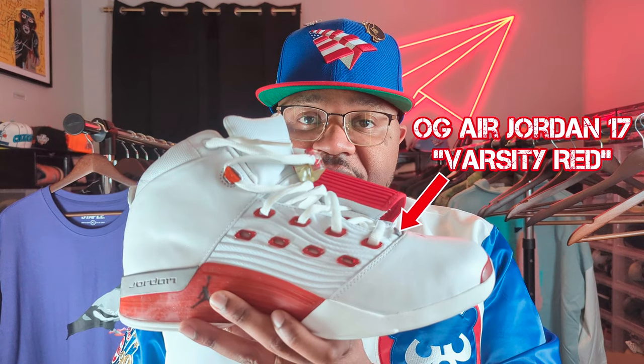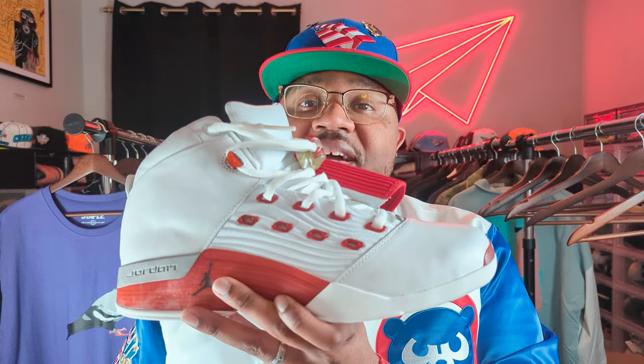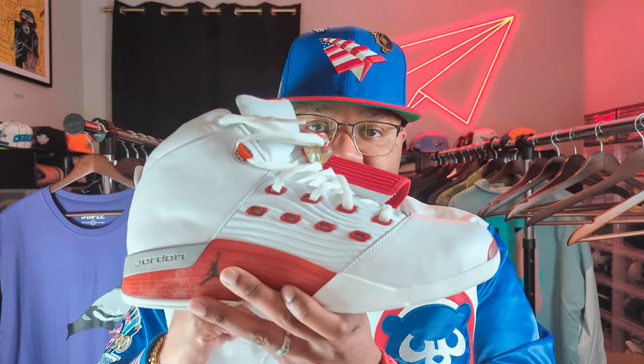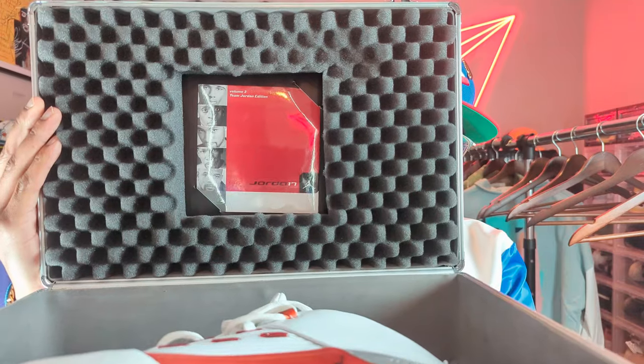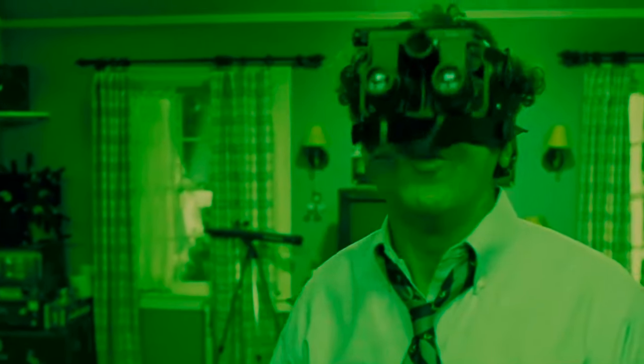Not that you asked, but what am I wearing today? We're not talking about cologne — we're talking about shoes. This here is the OG Jordan 17 Varsity Red, top five Jordan silhouette for me. The ill thing about these: they came with the red briefcase with padding on the inside and a CD-ROM. This was the first Jordan sneaker to reach the $200 mark. I wanted these bad in high school, but you know what's even better — having them as an adult.